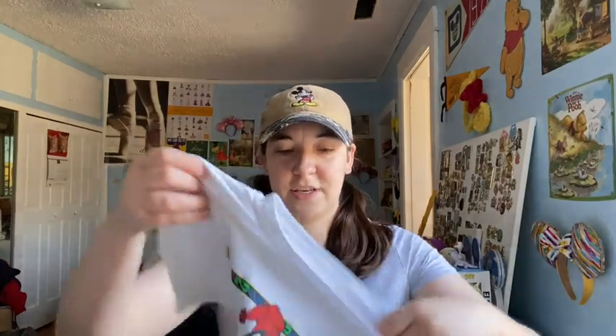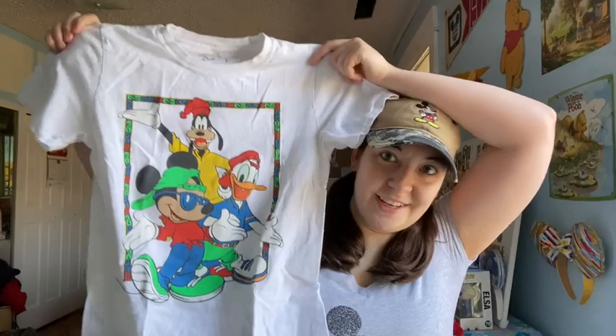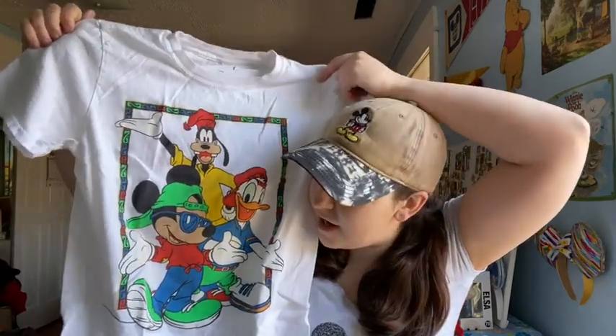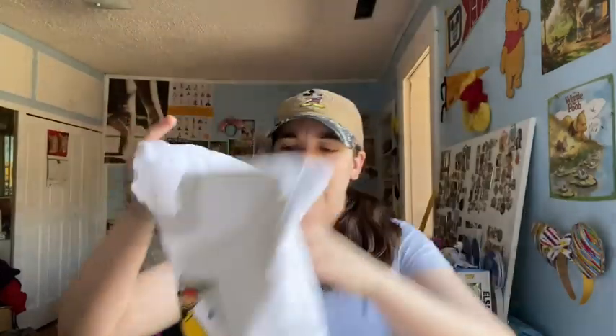Then we have this Burlington find. I saw this shirt and I was like, this is so me, this is so 90s — I'm definitely a 90s kid. It's Mickey, Donald, and Goofy, and Mickey just looks so cool, like he looks like the Fresh Prince. I love this shirt, I think it's a really fun design. I think it was maybe $7.99 at Burlington. Yeah, I love that shirt.